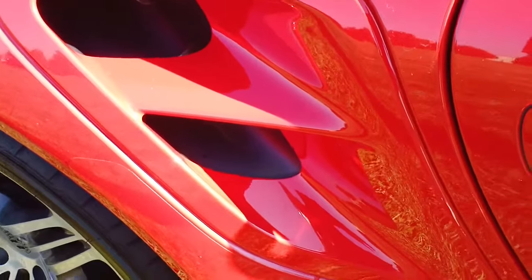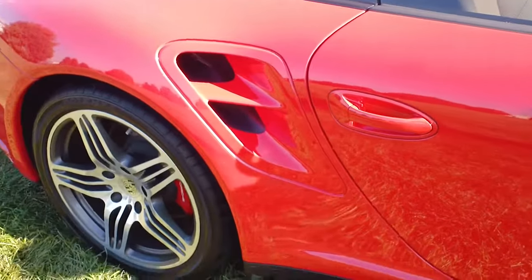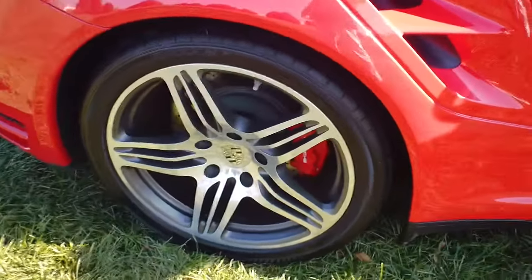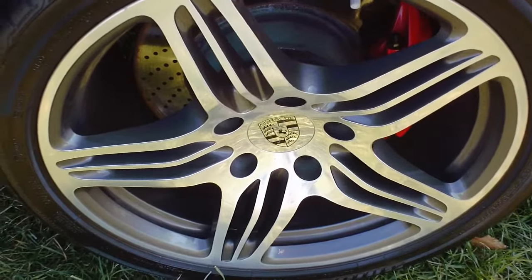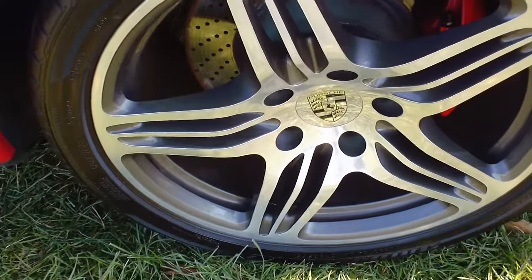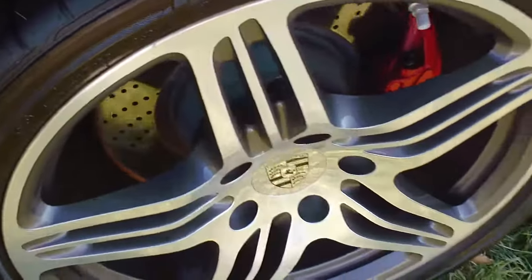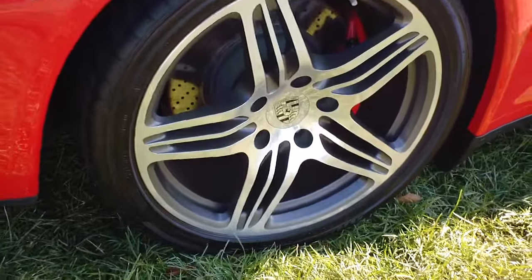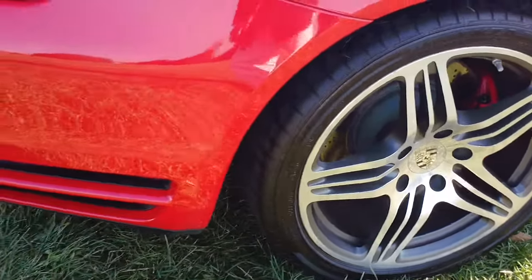The intake duct here runs right back to the engine — that is a fully functional duct and it really allows the engine to stay cool. In the back, these are huge tires — these are 305s again with a 19-inch wheel, and you can still see the cross-drilled rotors and the red Turbo Porsche calipers.